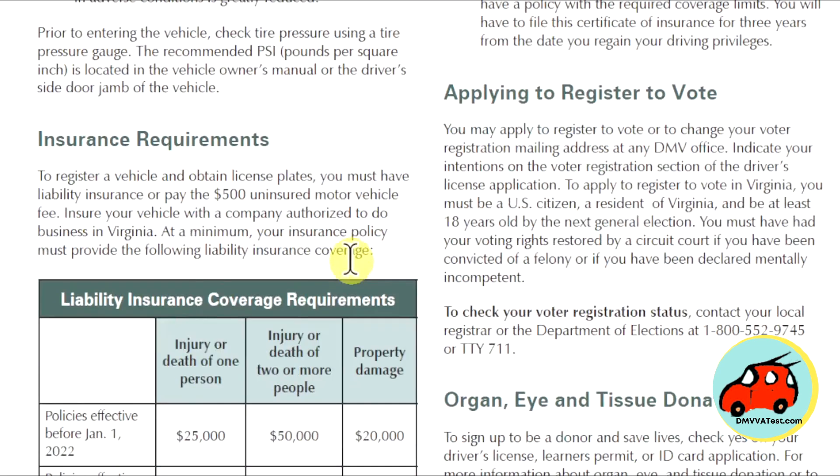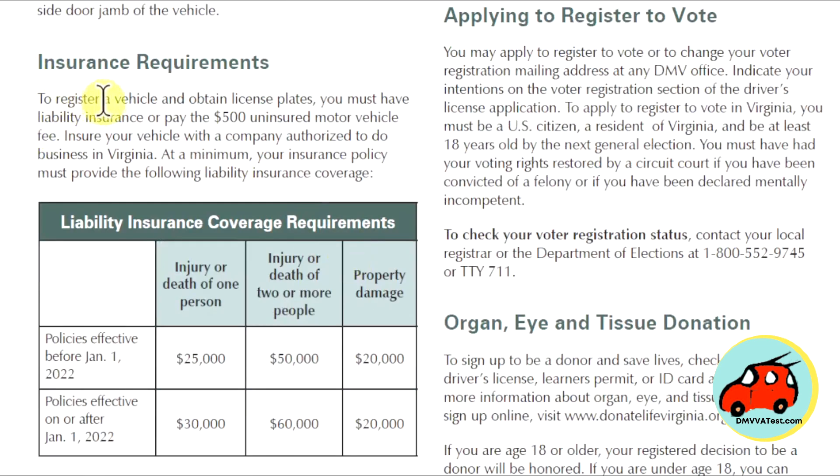Insurance requirements. To register a vehicle and obtain license plates, you must have liability insurance or pay a $500 uninsured motor vehicle fee. Insure your vehicle with a company authorized to do business in Virginia. At minimum, your insurance policy must provide the following liability coverages.